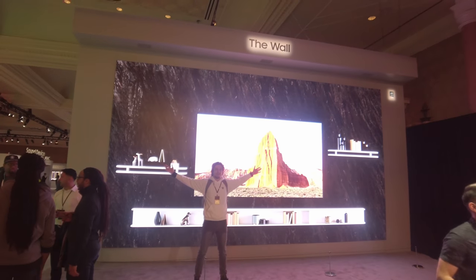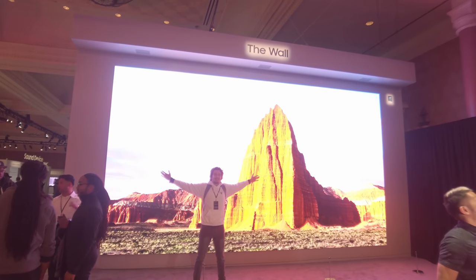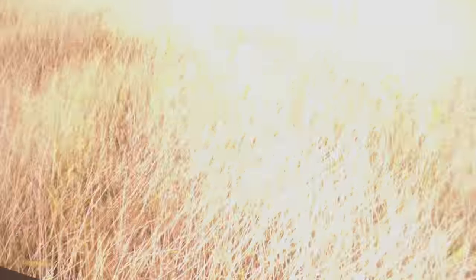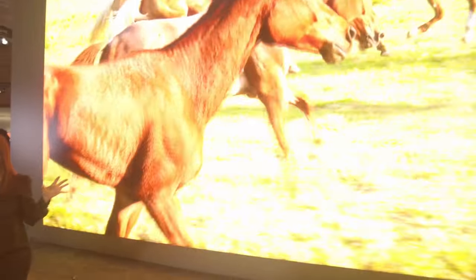And this year, interestingly, Samsung has actually allowed us to walk fairly close to the screen — maybe as a testament to the improvement of the technology. But from up close, I could still see some seams that actually make up the display. From a normal viewing distance, though, you probably wouldn't be able to see them.